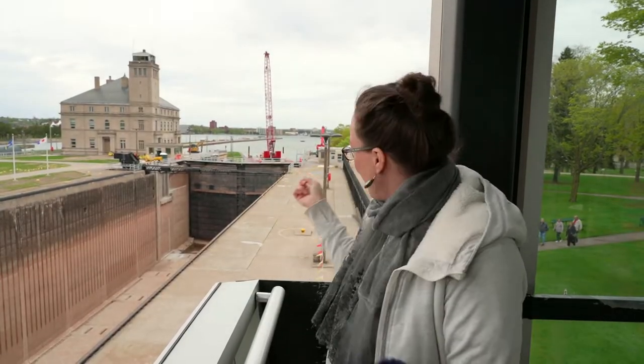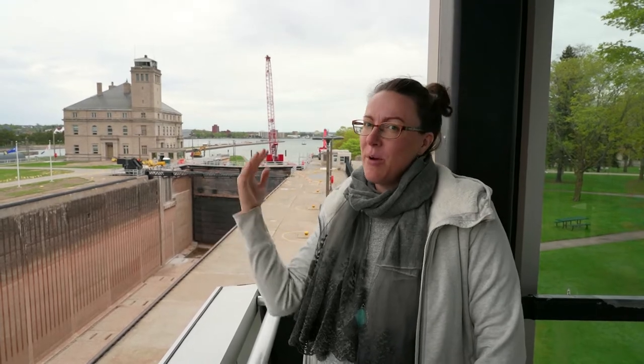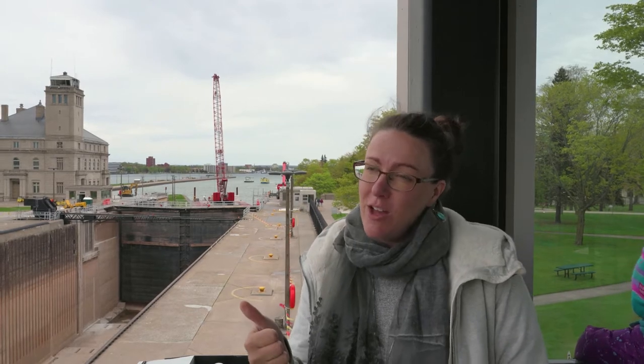Now we see a much smaller boat approaching, and I think this is one of the tour boats that you can actually take a ride on and go through the locks — both upbound and downbound are included in your tour, which is pretty neat. Actually there are two boats coming, and by the different coloring I think it must be one from each of the two tour boat companies. There's the Famous Soo Locks Boat Tour company and the Original Soo Locks Boat Company — two for the price of one.